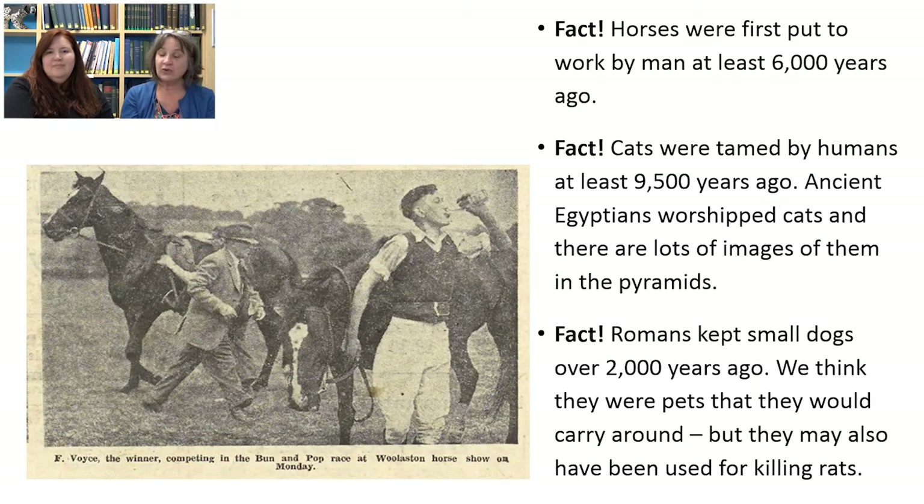Horses also have a very long-standing relationship with humans — we started putting horses to work for us at least 6,000 years ago. Cats have lived with us for at least 9,500 years, and we know that the ancient Egyptians actually worshipped cats. There are many images of cats to be seen in the pyramids.